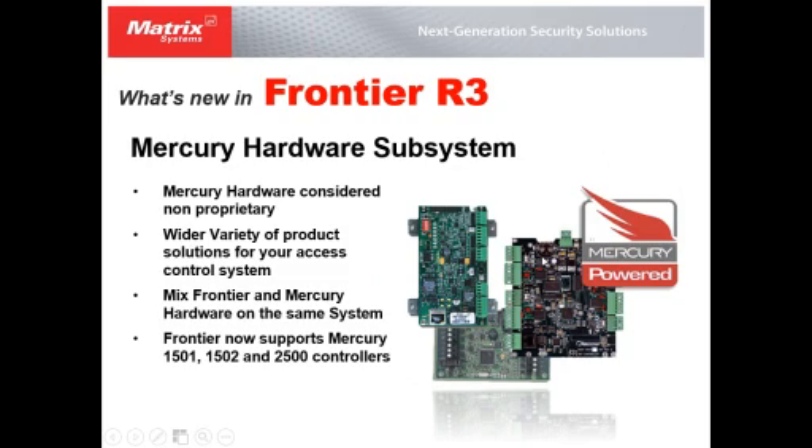Another new feature in Frontier R3 is support for the Mercury hardware subsystem. Mercury is considered an industry-standard, non-proprietary subsystem within access control, giving us a wider variety of third-party solutions. We can also mix our own Frontier subsystem with Mercury hardware on the same platform. We support the Mercury 1501, 1502, and 2500 controllers.